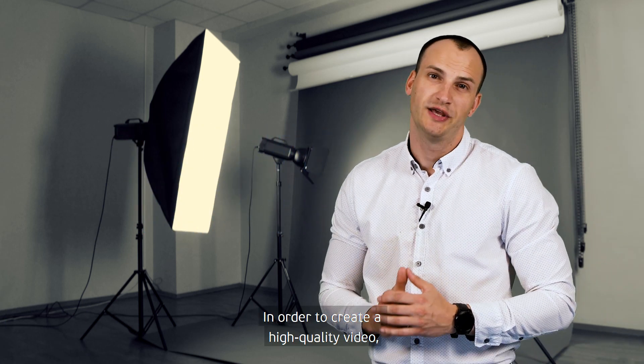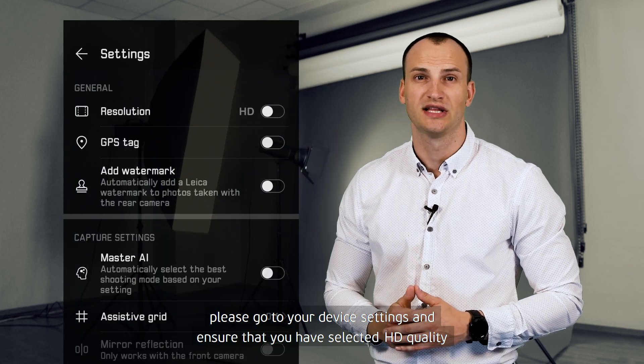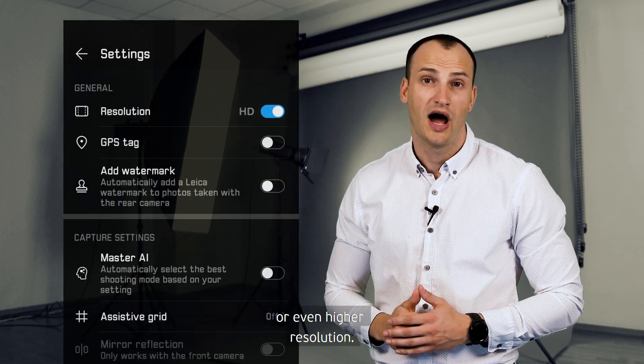In order to create a high quality video, please go to your device settings and ensure that you have selected HD quality or even higher resolution.